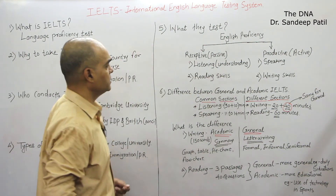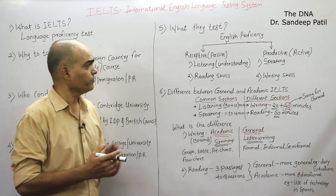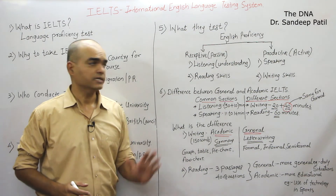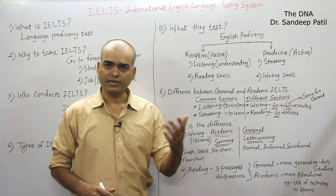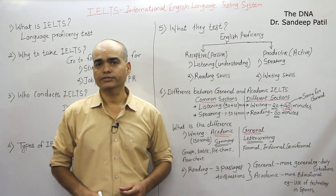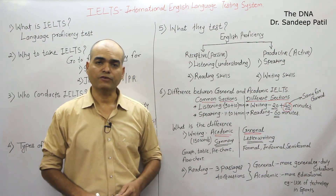So friends, this is all about IELTS — this is how the IELTS exam is conducted. I hope all of you understand this. If you have any doubt regarding IELTS, please comment in the comment section below and I will definitely answer all your questions. Thank you for watching my video — take care of yourself. Goodbye.